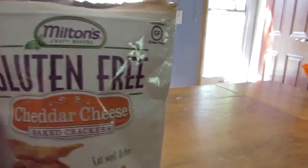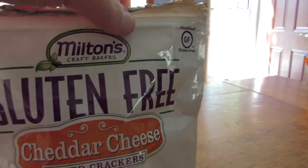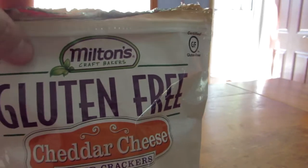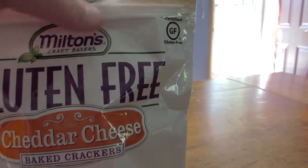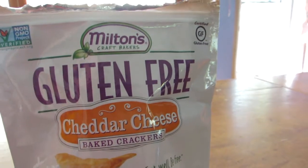My only complaint is the Ziploc — it's supposed to be a package where you can close it again with a Ziploc, but it doesn't work. That's okay though; I can just fold it over and put my chip clip on it.